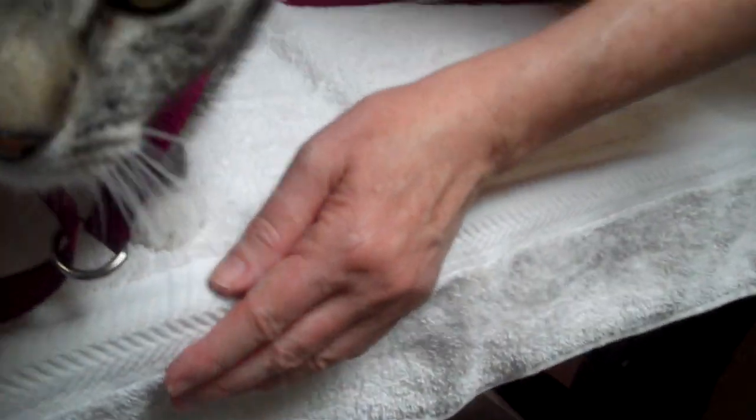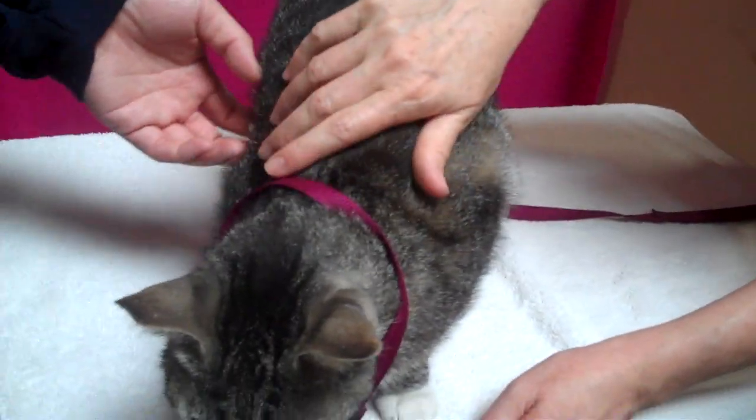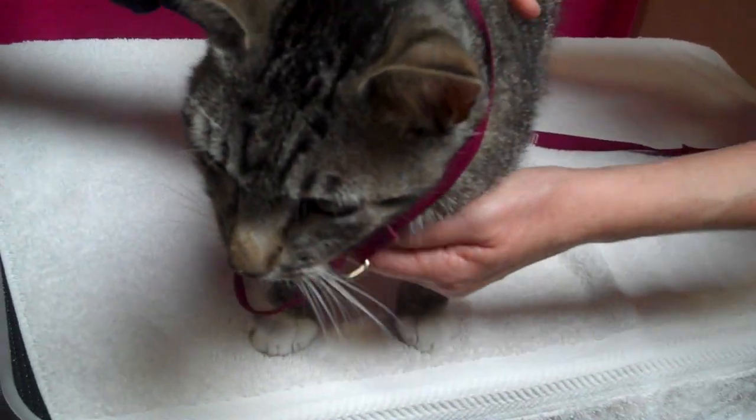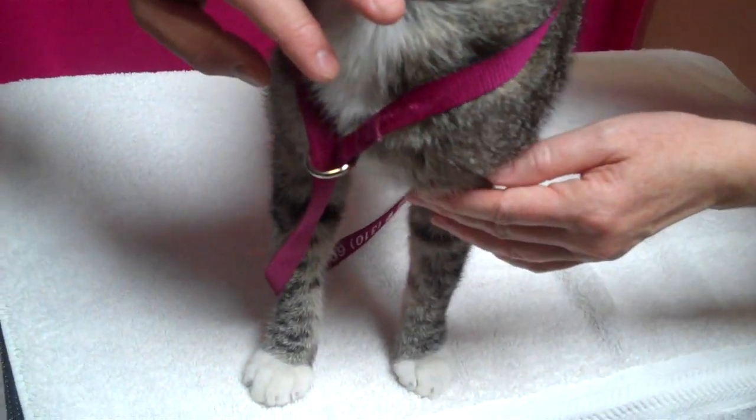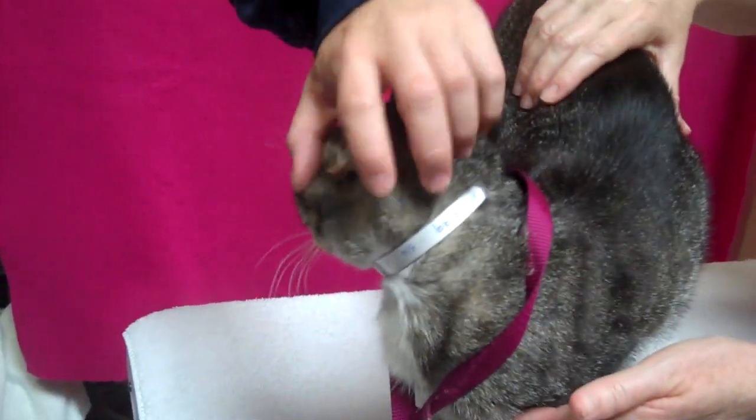Come here, let's see your beautiful face. Come on, Elijah. You can just see how sweet he is — he's just precious. And he's big, he's kind of a big kitty. He's 10, 10 and a half pounds. So, handsome and big.